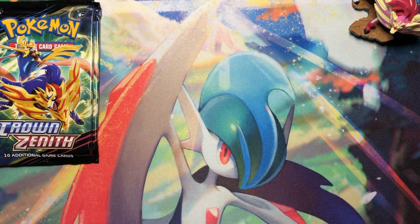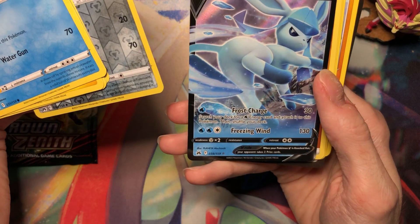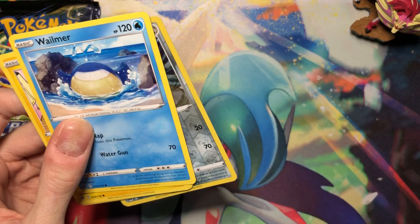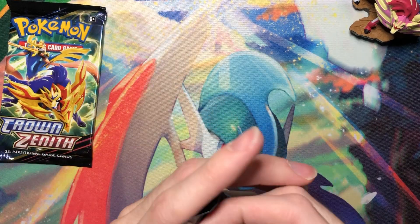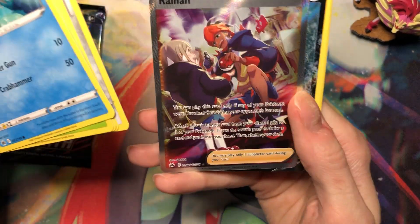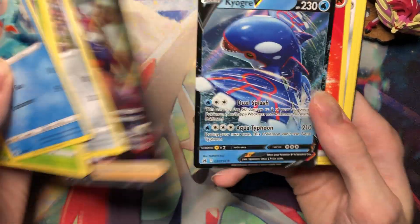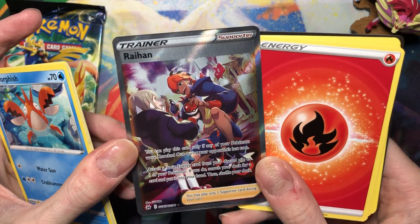Last few packs. Glaceon V — oh, I don't need this one I think. What's with all the water types? Two water type Vs in there, got the Lumineon, and two water energies in the previous box. Oh my God — I already have this one, dang it! And another Kyogre — dang it!